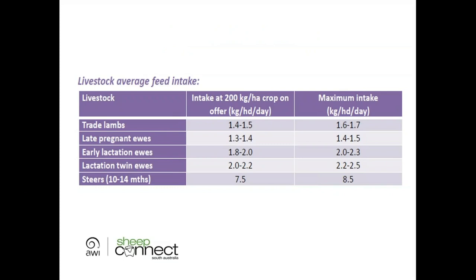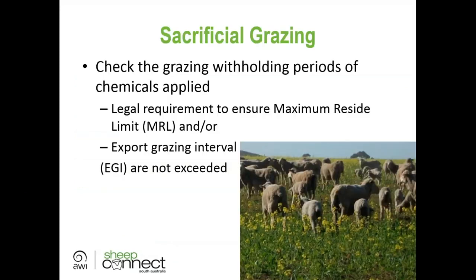A table shows feed intake by different stock types: lambs eat about 1.5 kg per day, while a lactating ewe is closer to 2 kg. Importantly, check the withholding periods for any chemicals applied to the crop — this is a legal requirement to ensure maximum residue limits and export grazing intervals are not exceeded. Some withholding periods can be up to three months.